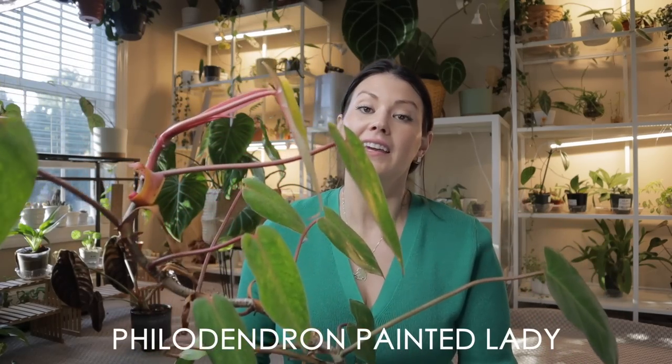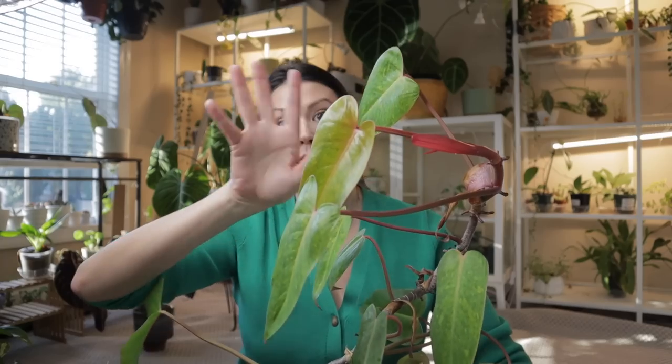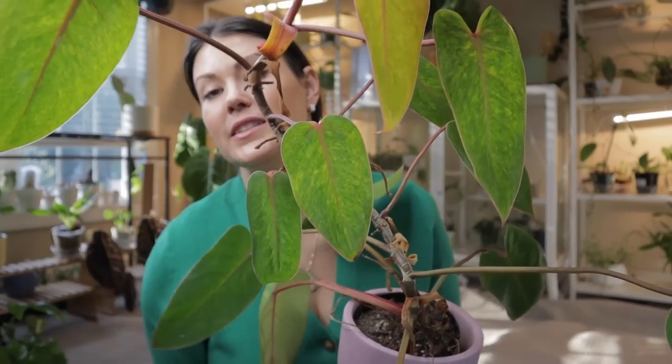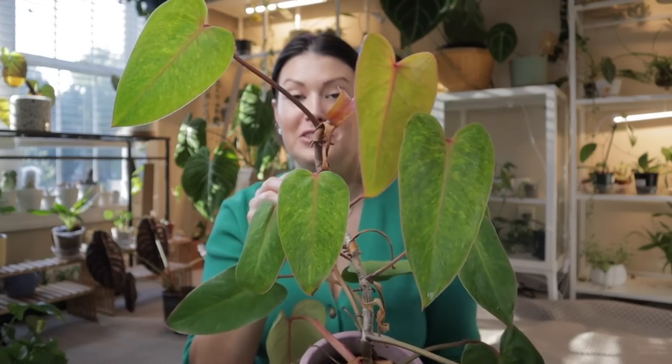Next up is this beautiful painted lady. It's so easy — just look at all the new leaves it's putting out. It's enjoying a lot of bright indirect light and it lets me know when it's thirsty. I need to put this one on a moss pole. I got this one from Cactus Club for $65, but I'm seeing them around for less now and in more nurseries. Look how beautiful that new leaf is — I love the bright red stems. These leaves can get really massive. It's really easy to propagate and a fast grower.